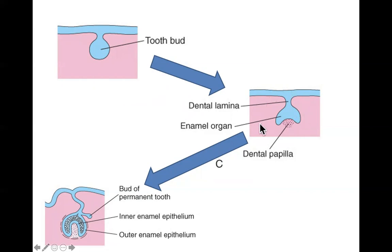This is called the cap stage of tooth development, with the dental papilla and enamel organ together called the tooth germ. The enamel organ and papilla continue to differentiate and grow — the papilla invaginates further into the enamel organ, and eventually the shape becomes more bell-like. This is the bell stage, which occurs at about 10 weeks.